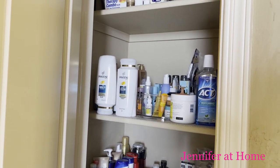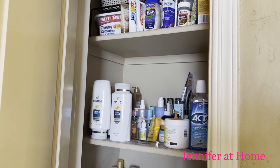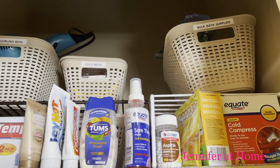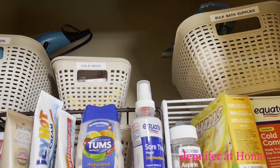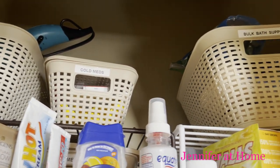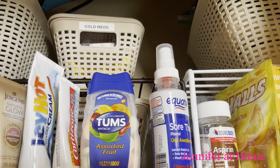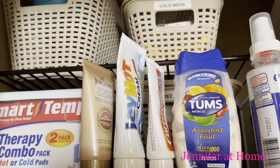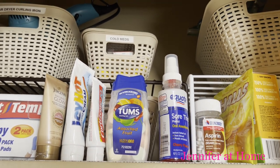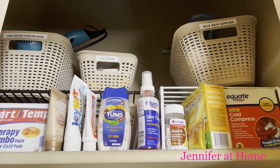Taking out all of the things that are expired or old or things I just don't use — it's time to let them go and get this closet in perfect order. Some of the things I have in this closet are working really well. I have a curling iron and hairdryer. I got these really nice baskets a while back at the Dollar Tree, labeled them, and put them on risers I already had. But it's time to clear them out and discard all the expired items and things we don't need or use.